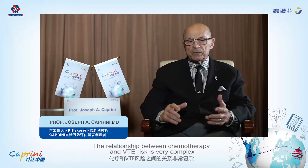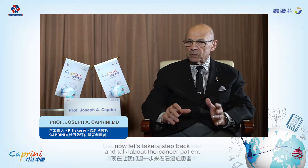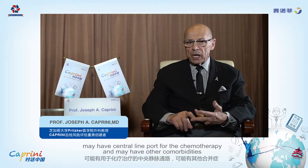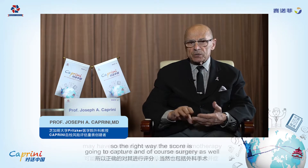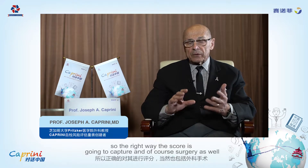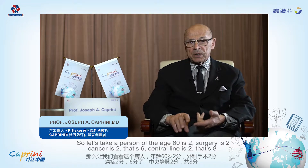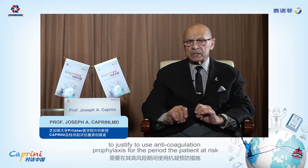The relationship between chemotherapy and venous thromboembolic disease is very complex. Let's take a step back and talk about the cancer patient. Usually the cancer patient is older, has an operation, may have a central line or port for chemotherapy, and may have other comorbid conditions. So the score is going to capture all of that. A person over age 60 is 2, surgery is 2, cancer is 2 — that's 6 — central line is 2, that's 8. A score of 8 tells us the patient has a high enough incidence of venous thromboembolism to justify the use of anticoagulant prophylaxis for the period the patient is at risk.